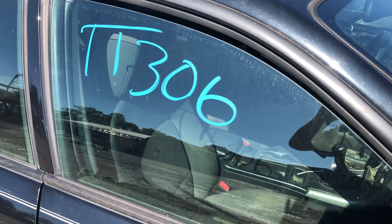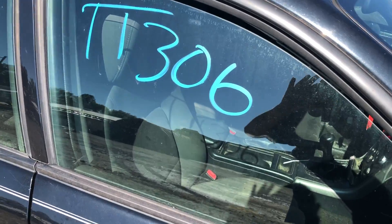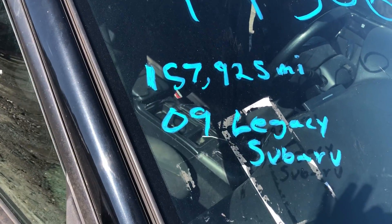This is stock number TT306 for Lew's Auto Service and Salvage. This is a 2009 Subaru Legacy with 157,925 miles.